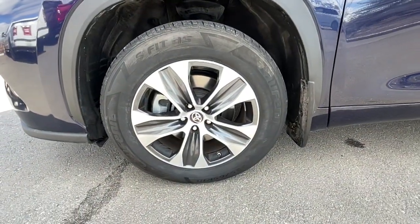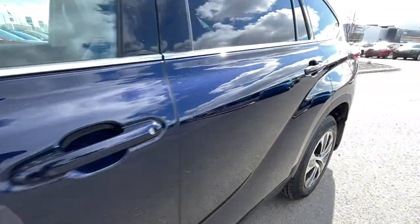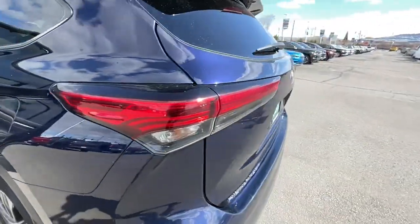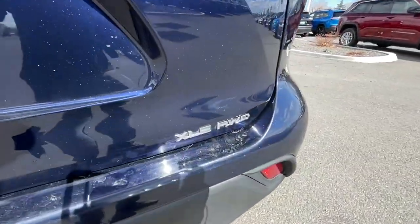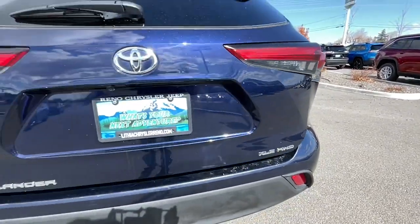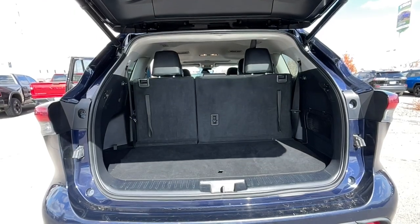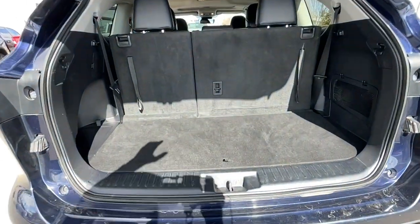This vehicle comes with Apple CarPlay and/or Android Auto, third row seat, keyless entry, all-wheel drive, heated driver seat, sunroof, power passenger seat, lane keeping assist, iPod/MP3 input, and heated mirrors.